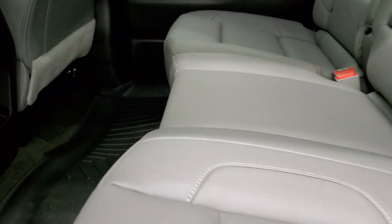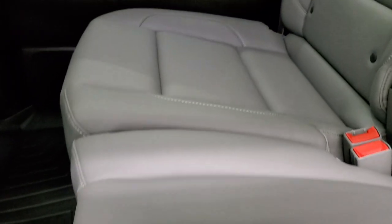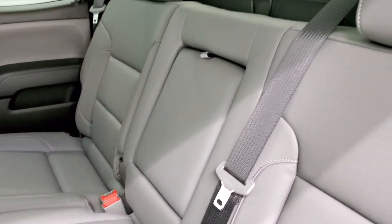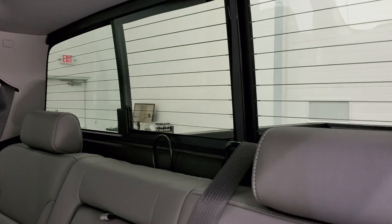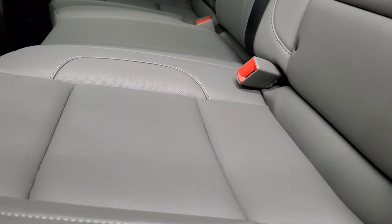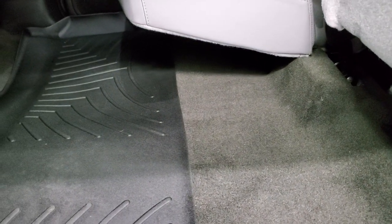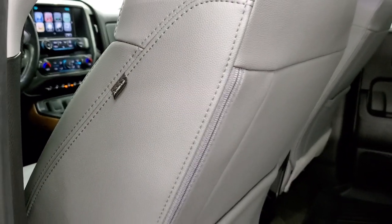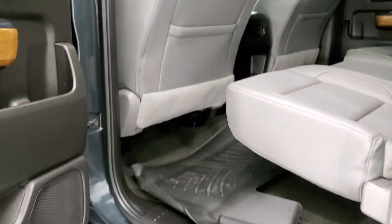Back seats are just as clean as the front seats — no rips or tears back here. It does have the latch child safety system for any child car seats you may have. Power slide rear window with built-in rear defrost. Once again those seats are really nice shape — looks like they've hardly ever been sat in. You get the factory all-weather floor mat back here and the carpeting is very nice underneath that. It also has side curtain airbags.